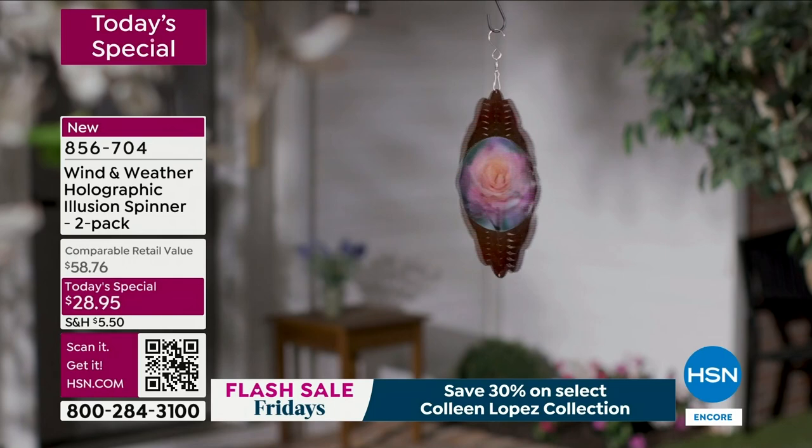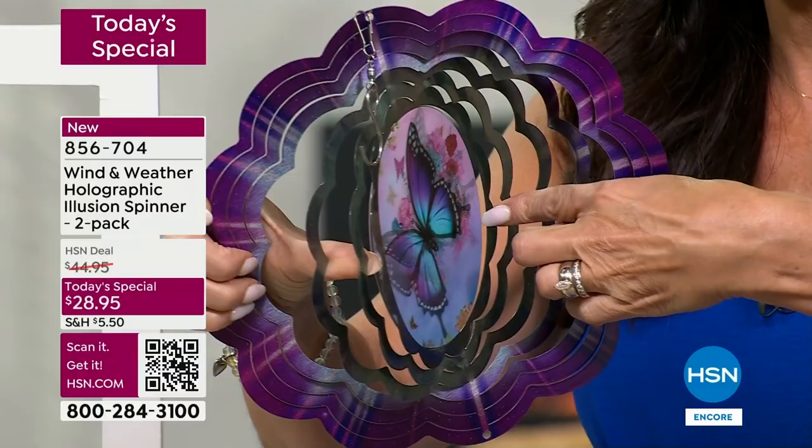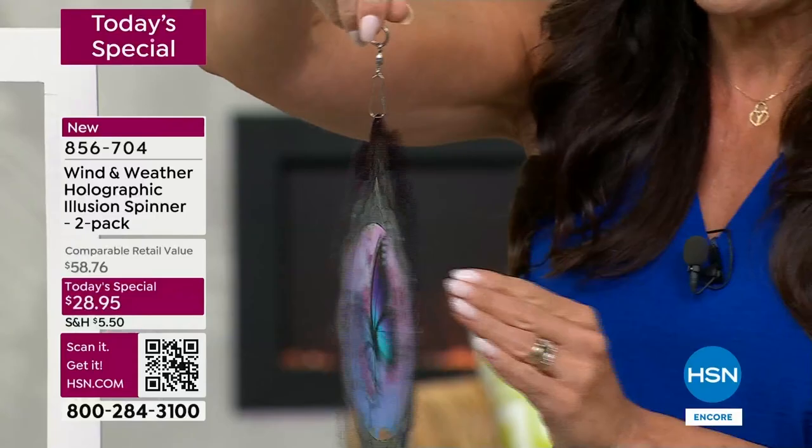These are going to come to you flat. I want to show you because this is remarkable how they do this — this is how you're going to get them. When you get them, all you have to do is take your two fingers and press in. You see what I just did? Now look at what it is — that literally is all you have to do.